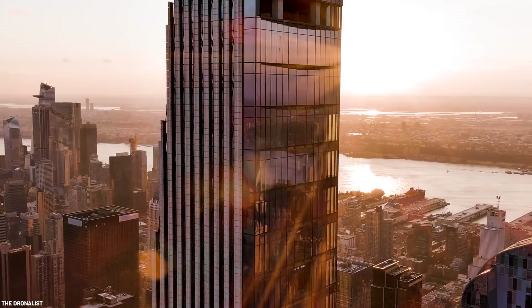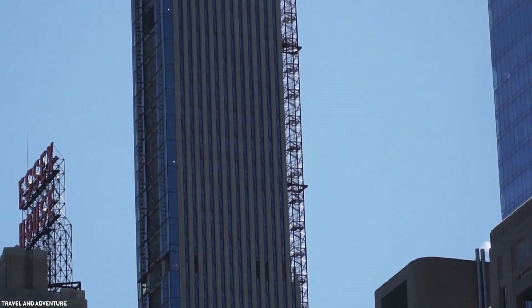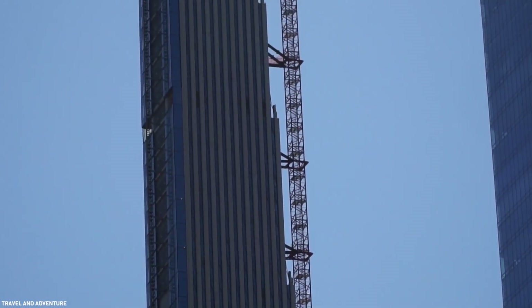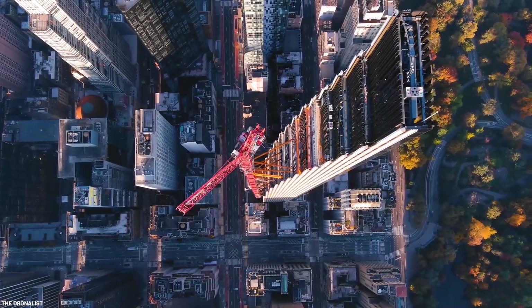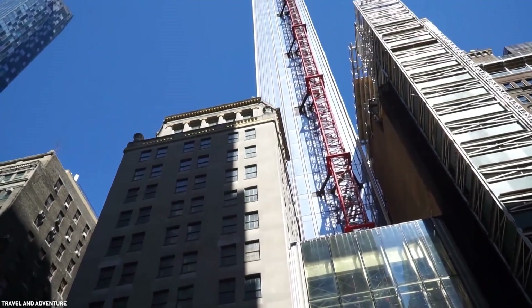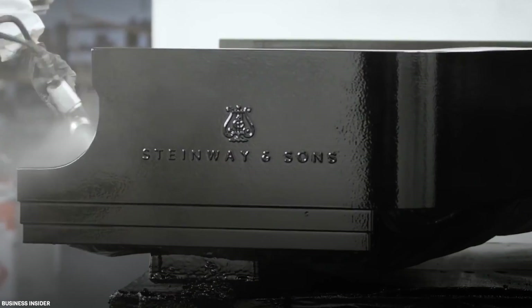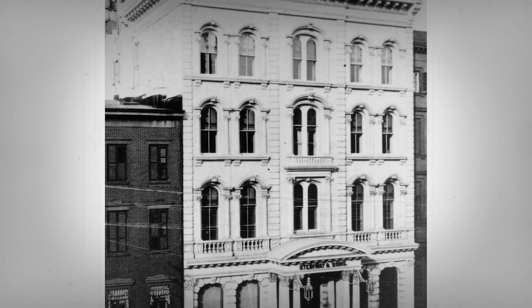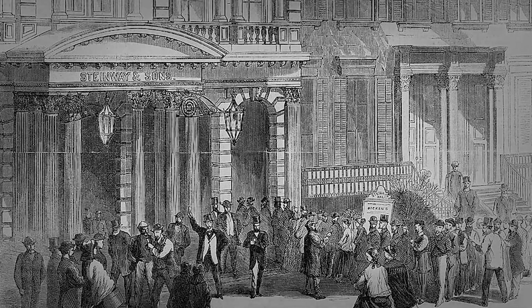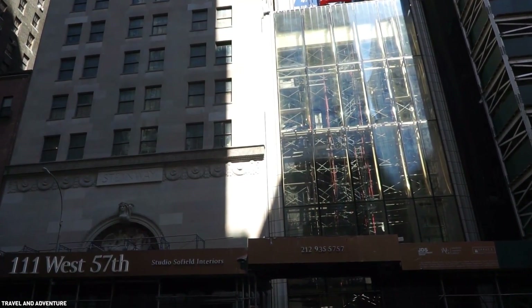Steinway Tower makes a bold statement with its gracefully dramatic taper. The architects claimed that in addition to honoring the area's historic heritage, their main objective was to create a fresh and daring depiction of the New York skyline. Preserved at the base of the tower is a 16-story building called the Steinway Hall, a historic building known as the former home of piano makers Steinway & Sons, designed by Warren & Wetmore, which was first built in 1924 and is now a protected landmark at 111 West 57th Street.